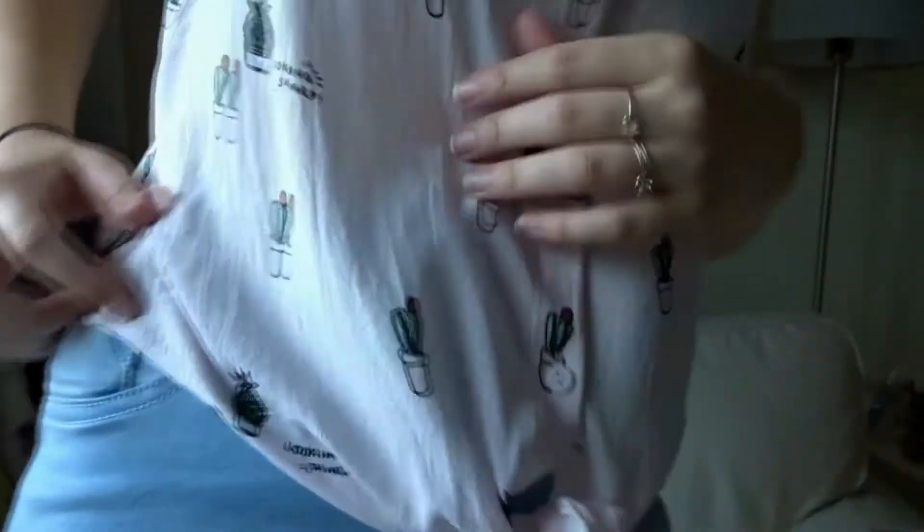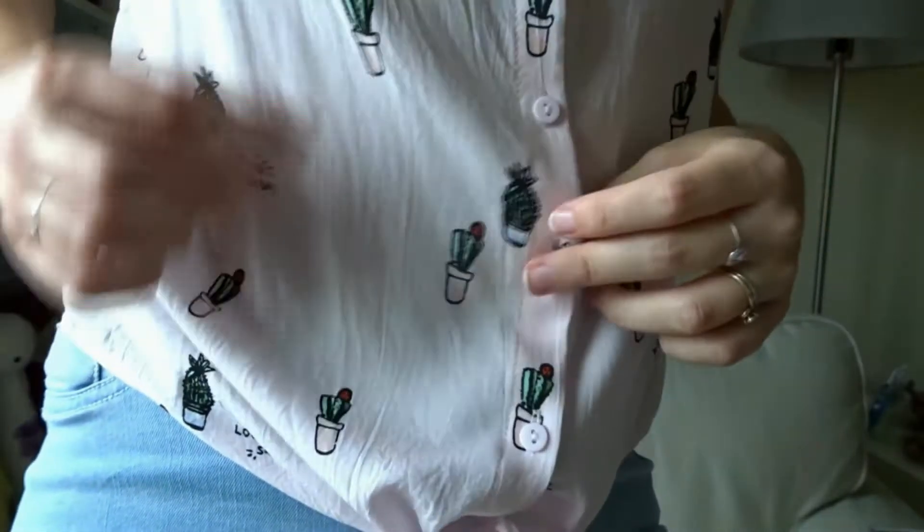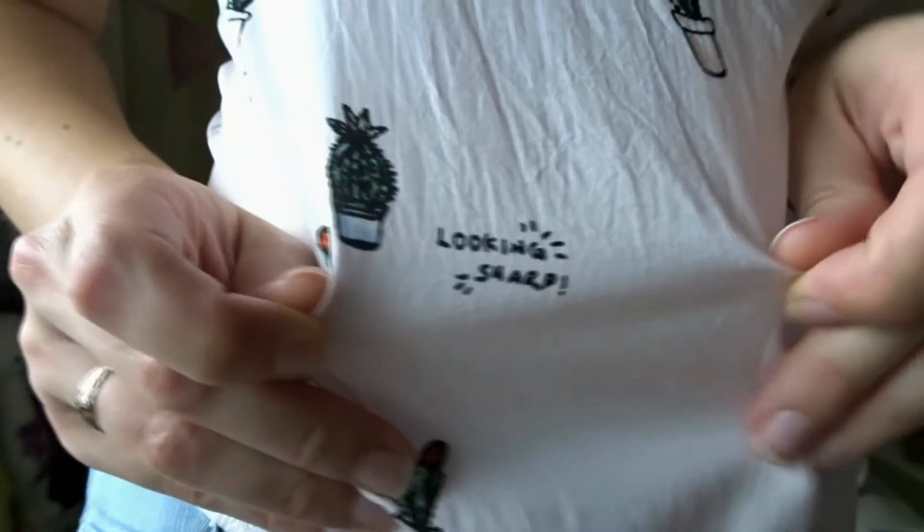Look at this top. It has little cacti on it. It probably needs an iron. And it says, looking sharp.